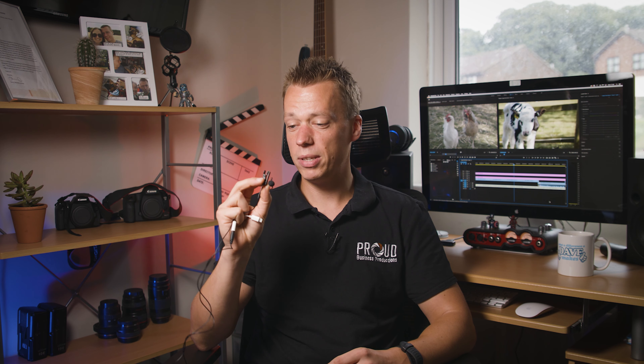How can you fix this? By using a microphone like this one. This is called a lavalier mic, also known as a tie clip mic. This one in particular is a Rode Smartlav.